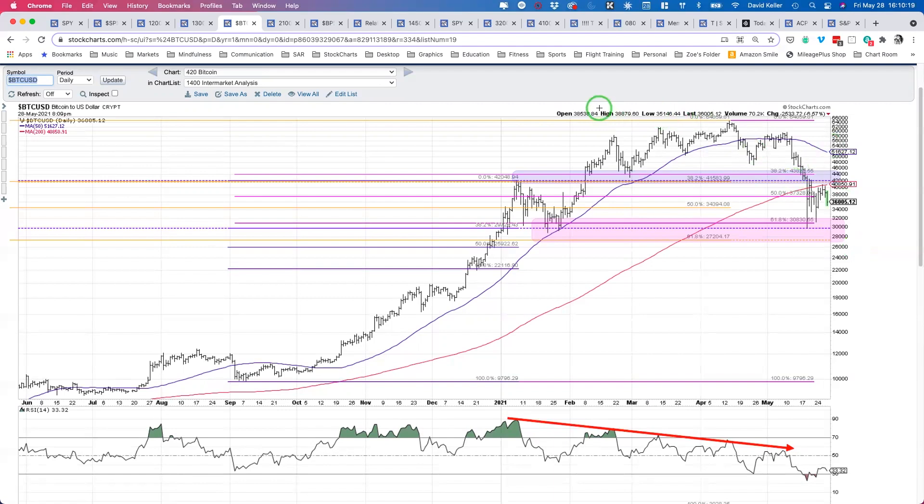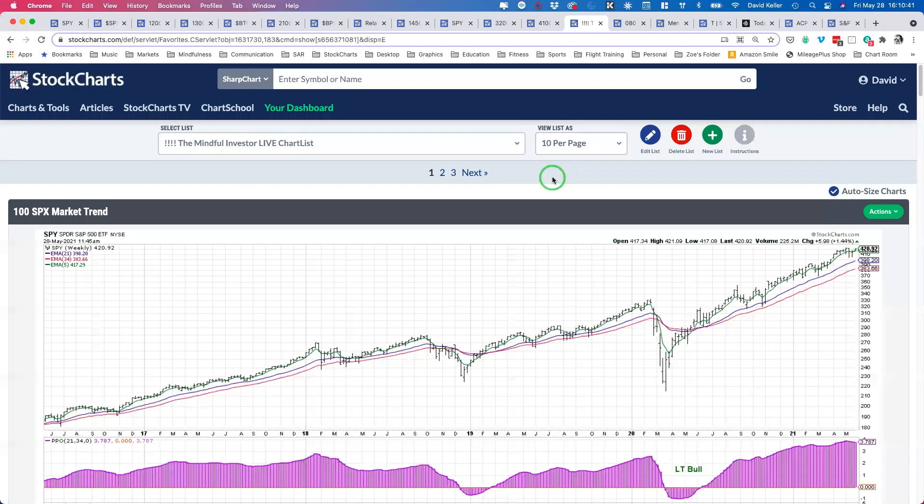I didn't mean to ramble on Bitcoin so much, but it's such a fascinating chart. I'm struck by how many people are talking about how there's clearly a lot of upside from here. There may be over the long term — I have no doubt about the theory behind Bitcoin and blockchain, and I'm a huge believer in the long-term implications. But as a technical analyst I'm looking at the trend, and the trend is down.